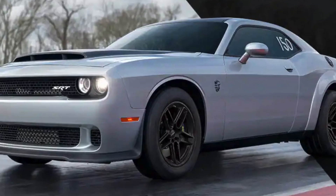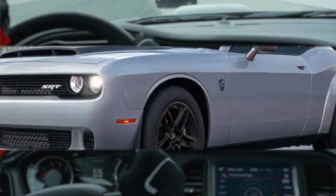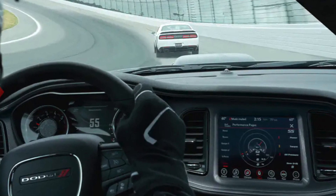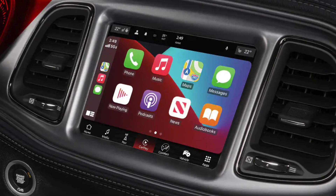The Challenger Demon 170 Last Call is a technologically advanced car with a number of features that make it a great choice for both everyday driving and performance driving. These features include a 10 and a quarter inch touchscreen infotainment system.